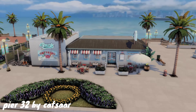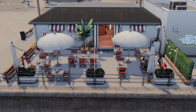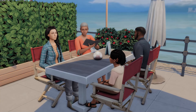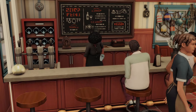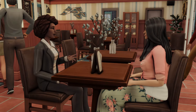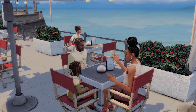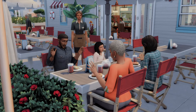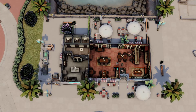This lot is called Pier 32 by Katzar, and it's like a little seafood restaurant out by the water — that view is just gorgeous. I love this also because it's a very laid-back kind of place, and I think it's perfect for families to come visit. I always associate San Sequoia with family gameplay because of the Growing Together pack. The environment of this world looks so aesthetically pleasing, so it's nice to have a really cute restaurant where your sims can sit outside by the water and just really enjoy it.